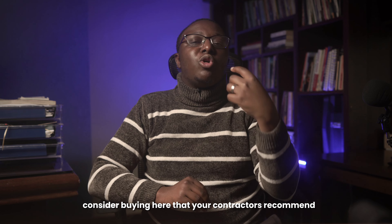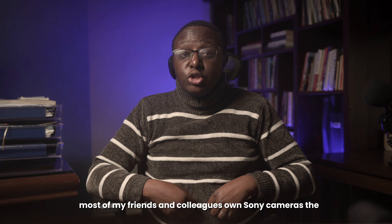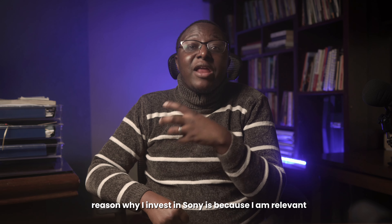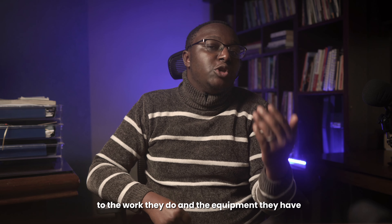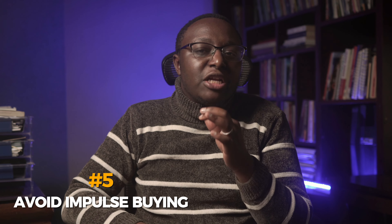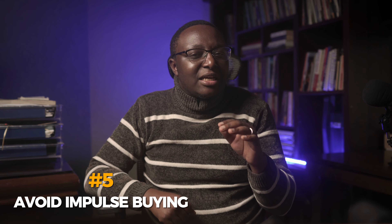If you are a freelancer, consider buying gear that your contractors recommend so that you remain relevant. For example, most of my friends and colleagues own Sony cameras, and the reason I invest in Sony is because I stay relevant to the work they do and the equipment they have.